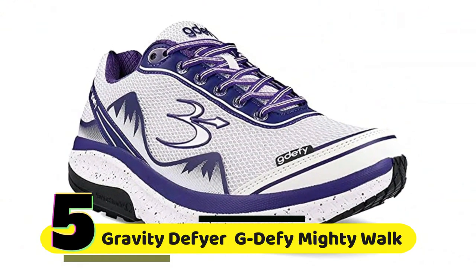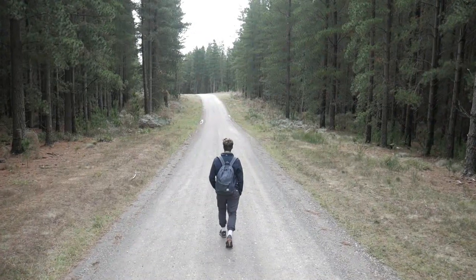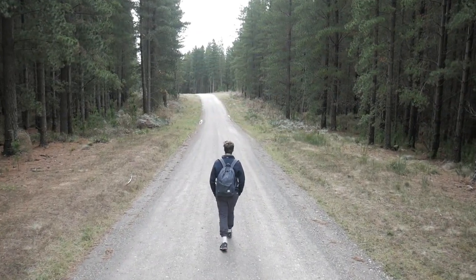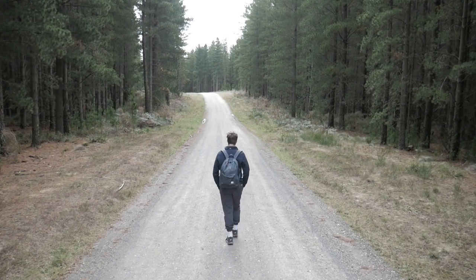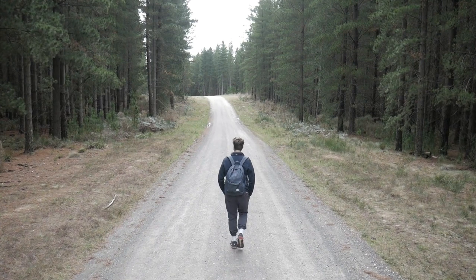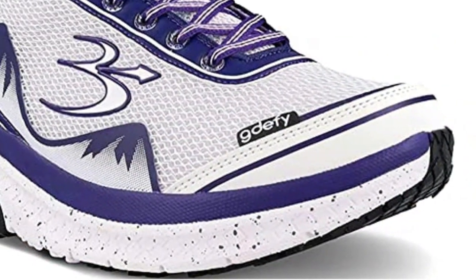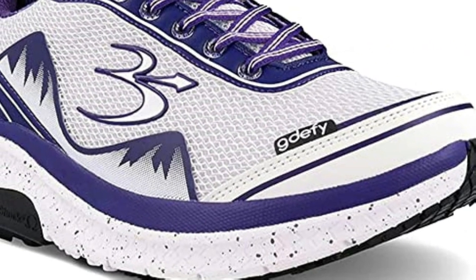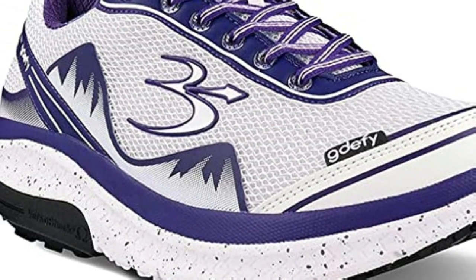Number 5: Gravity Defy Proven Pain Relief Women's G Defy Mighty Walk. If you're someone who suffers from foot, knee, or back pain, you know how challenging it can be to find comfortable and supportive shoes. Walking can quickly become painful, and it can limit your ability to enjoy everyday activities. That's where the Gravity Defy Women's G Defy Mighty Walk comes in — this shoe has a lot of great features that make it stand out from other shoes on the market.